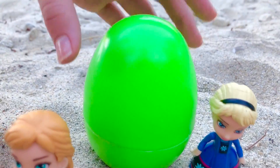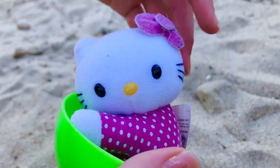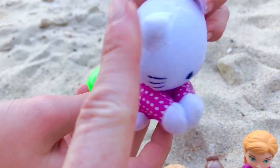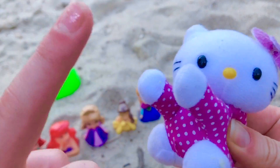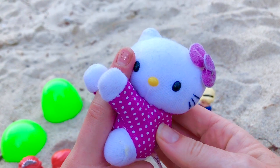Now for the green egg. Look, it's a soft mini Hello Kitty stuffy. I wonder what it does. It can clip onto your finger. So cool.